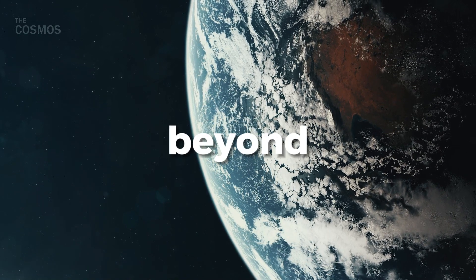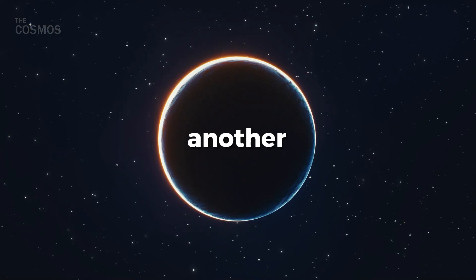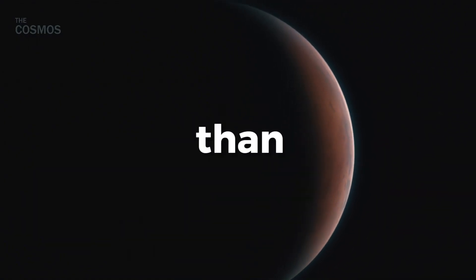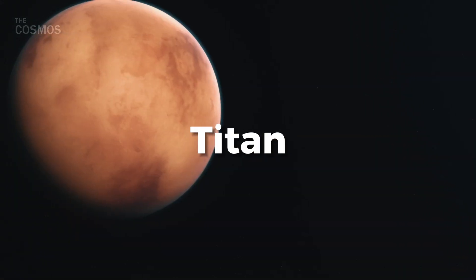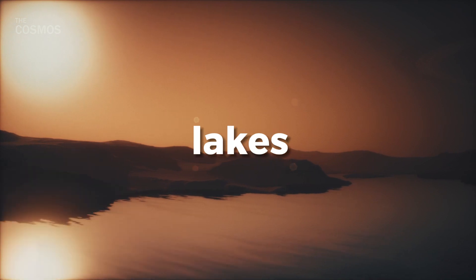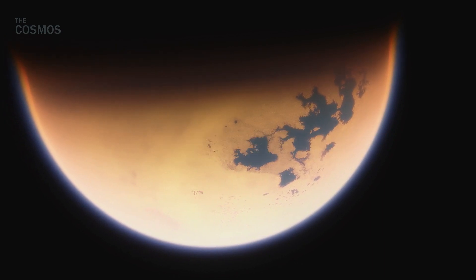When we think of searching for life beyond Earth, our immediate thoughts often turn to Mars. But what if there's another contender hidden in the deep expanse of our solar system that could host a myriad of alien life forms more bizarre than our wildest dreams? Beyond the red planet lies a frosty moon, Titan, that surprisingly mirrors the early Earth in its youthful days. With vast lakes, extensive sand dunes, and even a hint of a subsurface ocean, Titan is capturing the imagination of scientists and space enthusiasts alike.